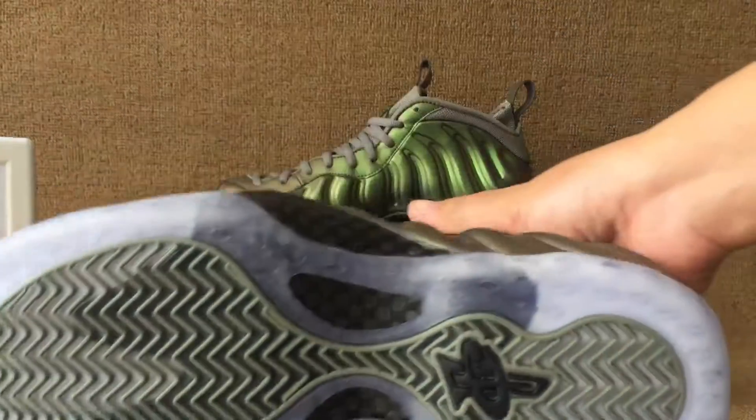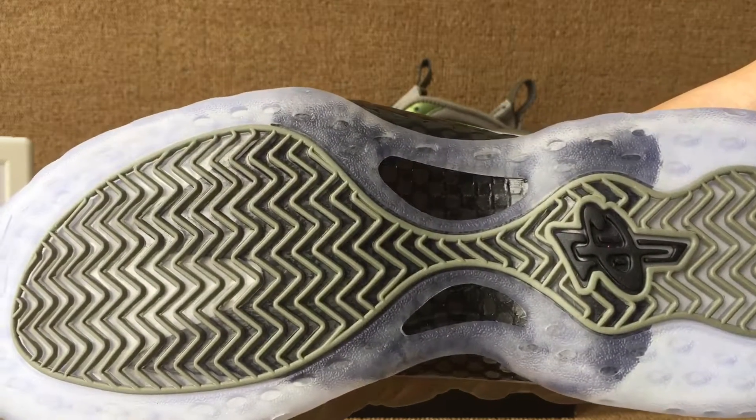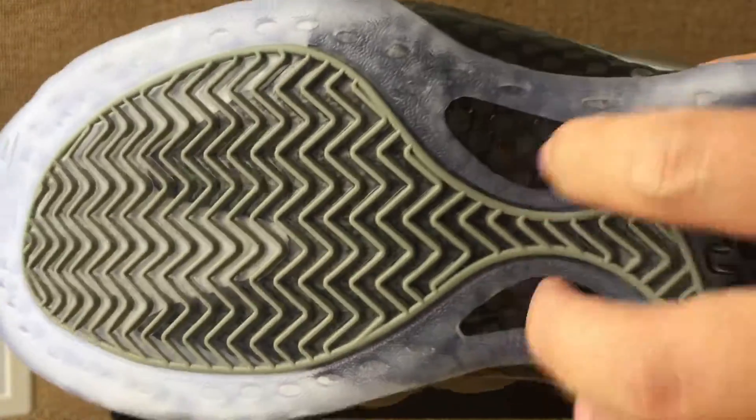And the bottom. Green. Black. Bottom. Black. Logo. And the combo 5.